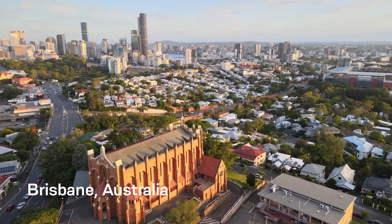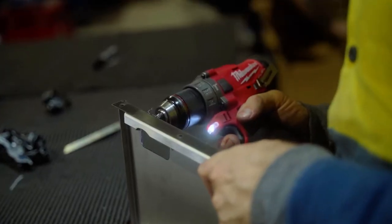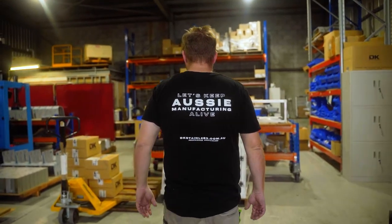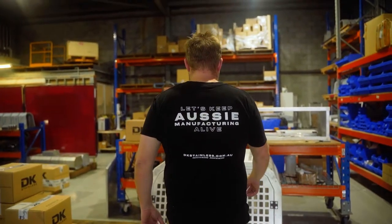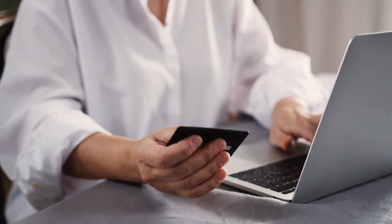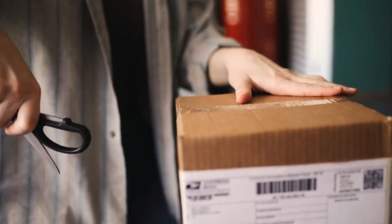I'm Daniel Karangis and I'm the founder and director of DK Stainless. What differentiates DK Stainless from a lot of other manufacturers is we've built up and established a brand. We utilise not only going B2B, but B2C and using e-commerce as our platform of selling — not only to target our customers here in Australia, but internationally as well.